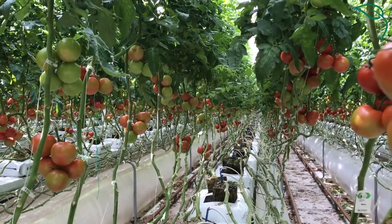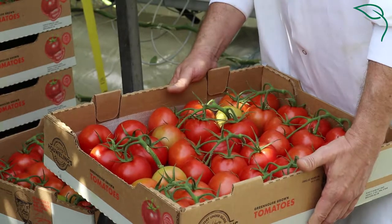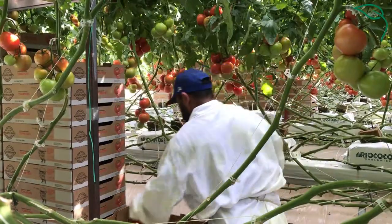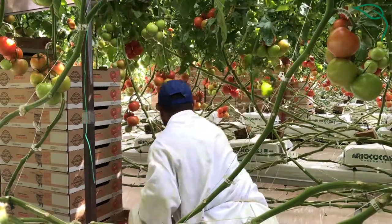That also allows us, in the varietals that we select, to produce for a significantly longer time than you would in the field. So one of these greenhouses can produce continuously on a single crop for almost 50 weeks, and in an interplanted crop you can keep year-round production going continuously.